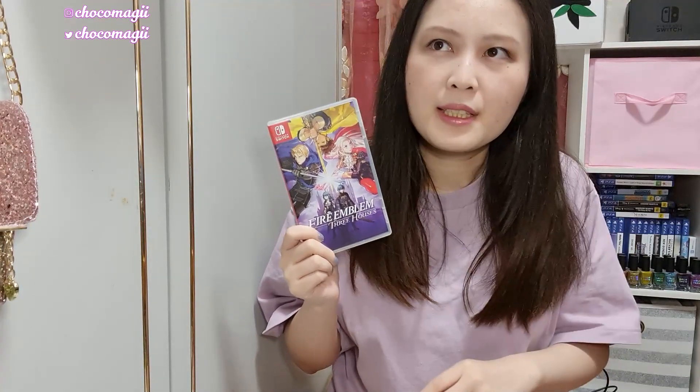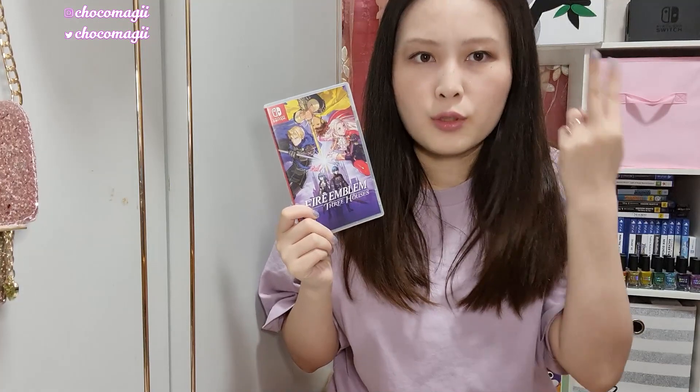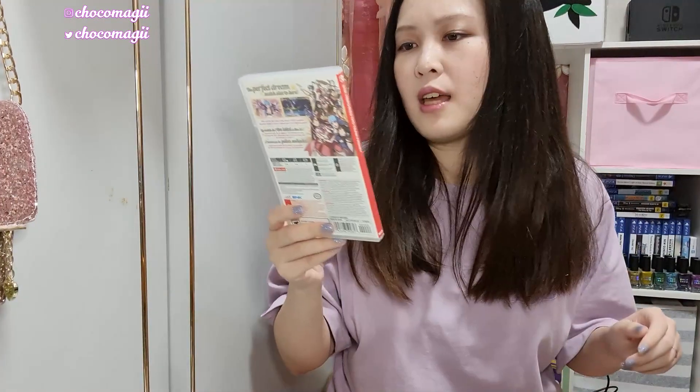Next is Fire Emblem: Three Houses. I'm happy to say I have finished this game — I've truly completed it except for the DLC I recently bought which was also on sale. I've finished all three routes: the three houses, the secret route, the true route, and some other miscellaneous things you might have to Google for yourself. I won't spoil it here, but I have finished the base game. I need to start the DLC soon. There's a lot of backlog going on.